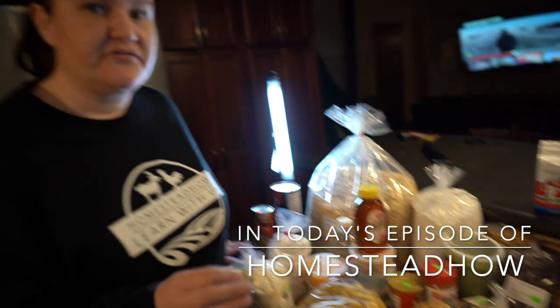Hey guys, it's Jen from Homestead How. In today's video I'm going to show you how to bulk grocery shop and save a ton of money on your homestead by going to an Amish grocery store. We frugally shop at Aldi's, we frugally shop at Costco, sometimes Walmart, but this is by far the most that we bought for the cheapest and at bulk prices.